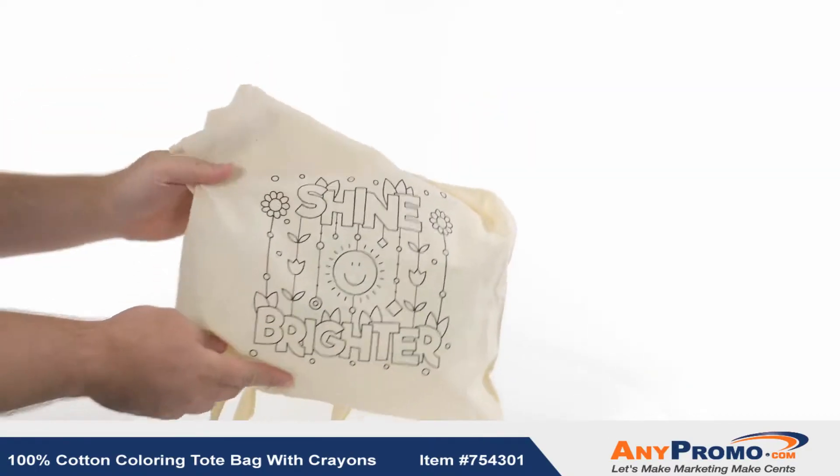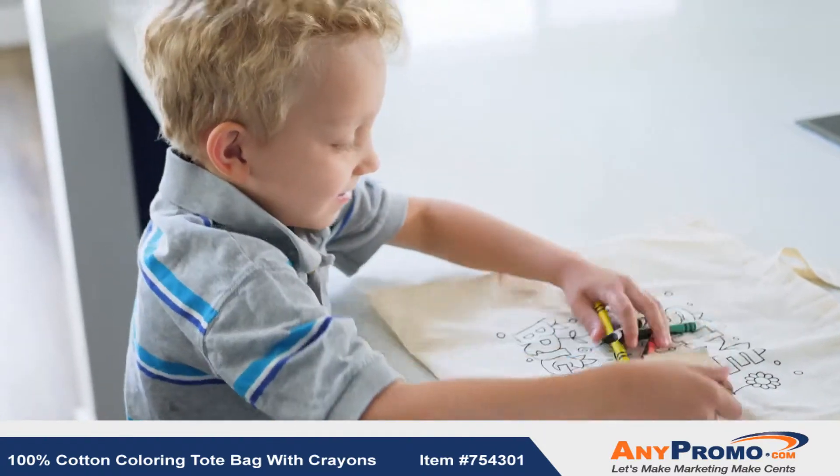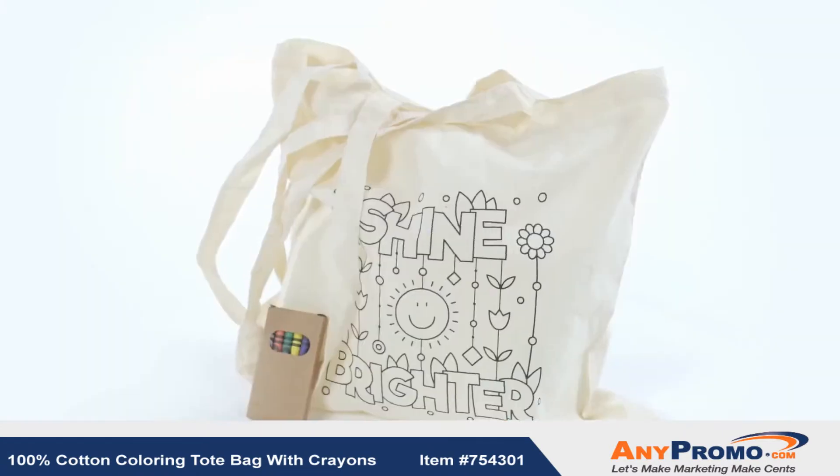You'll love our 100% cotton coloring tote bag with crayons included. With this tote is a six pack of crayons, so it's instantly ready to entertain your little customers as they are able to color right on the bag.